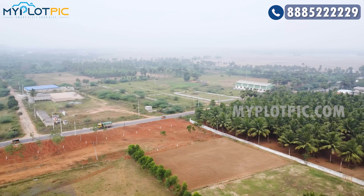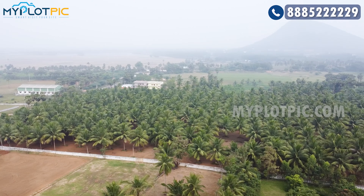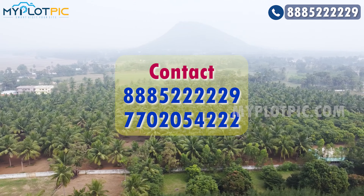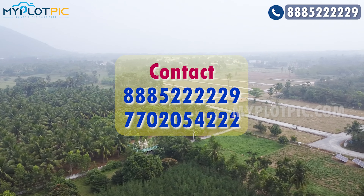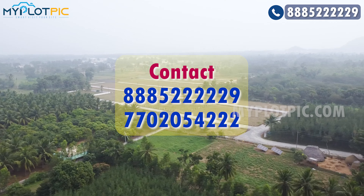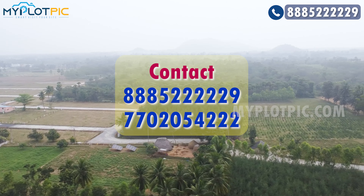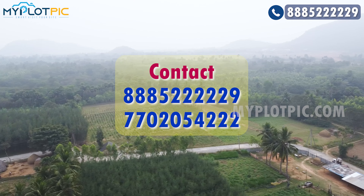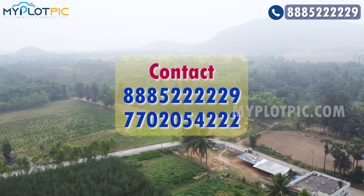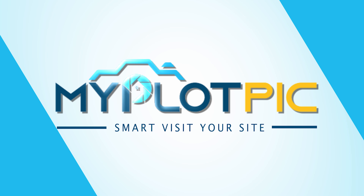Proposed 100 feet road. I have a commercial land plot. Please contact us at 8885-2222-29 or 77020-5422. Thank you for watching from myplotpick.com SmartVisitive site.